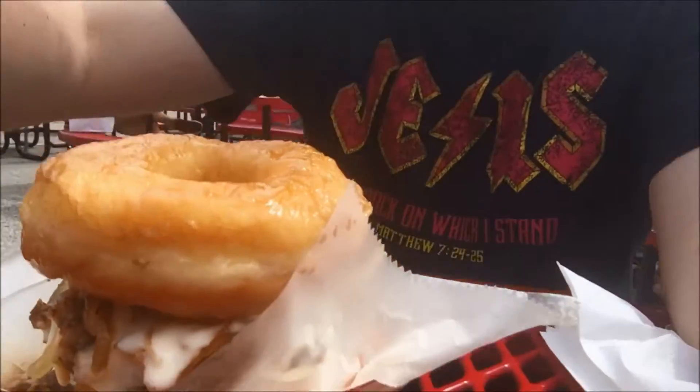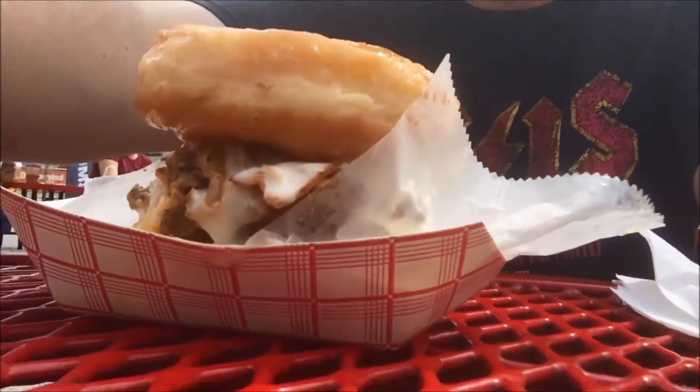Alright, one more review from our state fair because I'm really hungry. Check this out. See it? The sun's really bright.